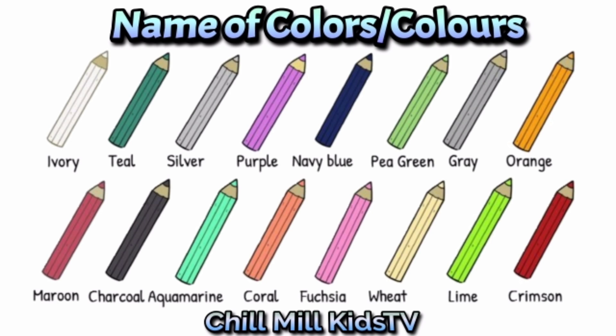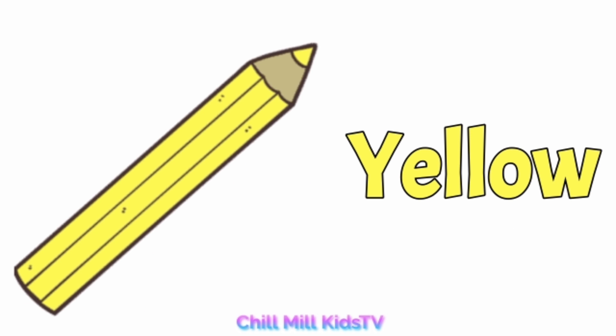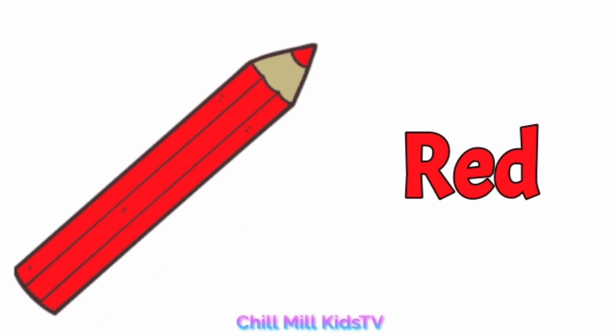Today we learn names of colors. Let's start: white, w-h-i-t-e, white. Yellow, y-e-l-l-o-w, yellow. Blue, b-l-u-e, blue. Red, r-e-d, red.